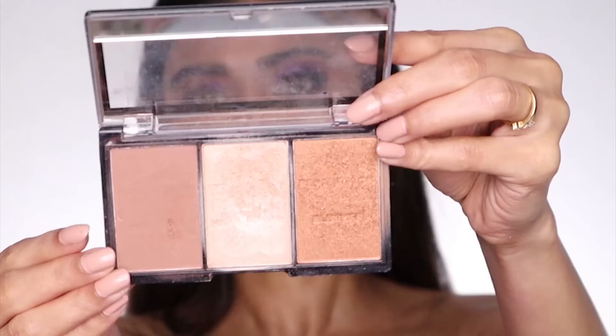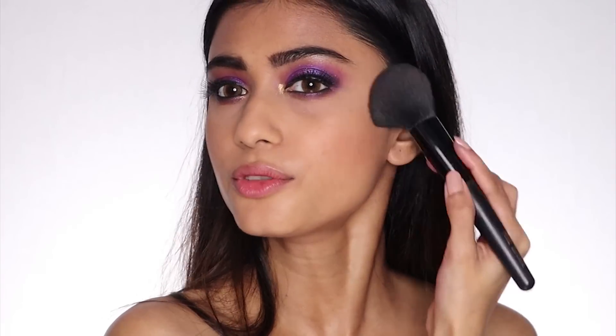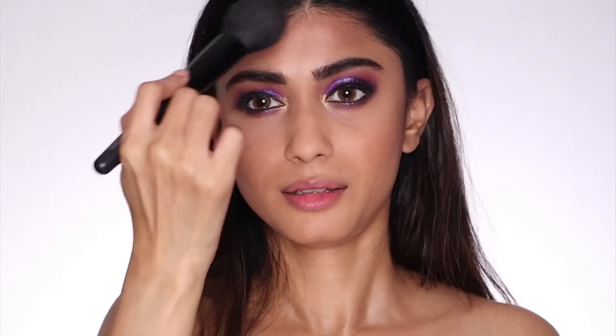Now I'm going to bronze my face. For my bronzer, I'm going to use the Makeup Revolution Ultra Sculpt and Contour Kit. I'm not going to contour my face — I'm just going to bronze it. These days I don't really like contouring; I love bronzing though. Do let me know in the comments section what plans you're making for Pujo, and let me know if you're going to visit any eatery in Kolkata — maybe you'll spot me! Some of my favorites are Marbalas, Momo I Am, and the eateries in Southern Avenue.